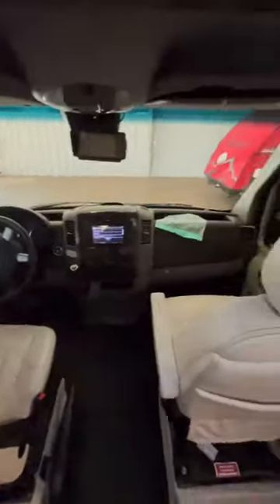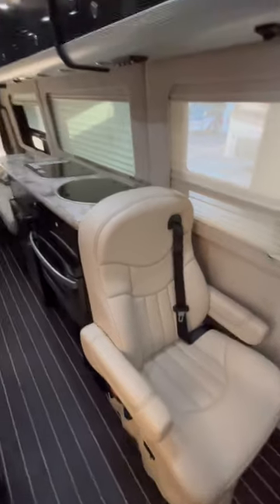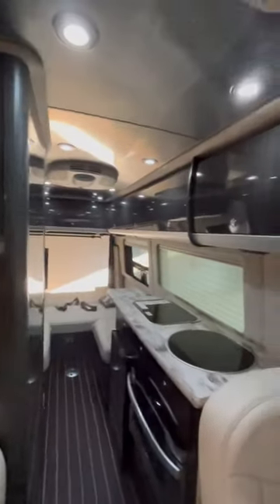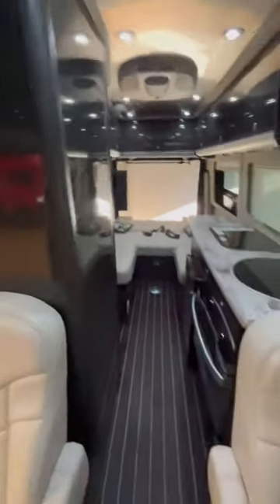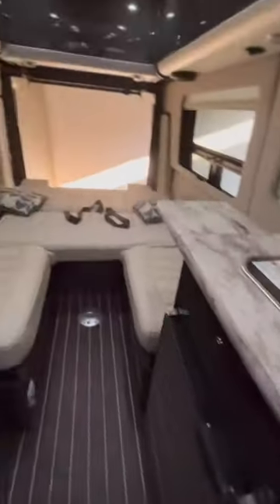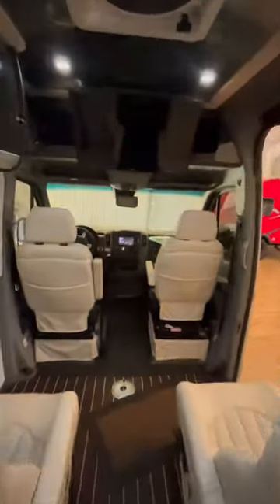It has four chairs up front with a TV up above the driver so that the passengers can watch TV. In the back, you've got plenty of storage in these gorgeous Technoform cabinets, and you have a large microwave, cooktop, sink, fridge, wet bath in here, and it is at a killer price point of $109,995.